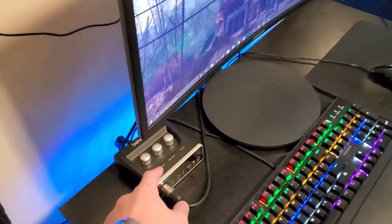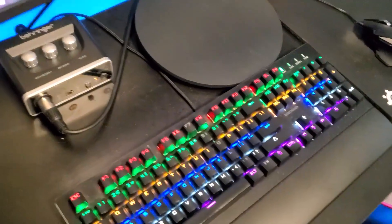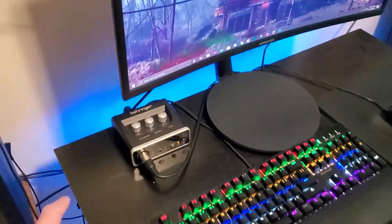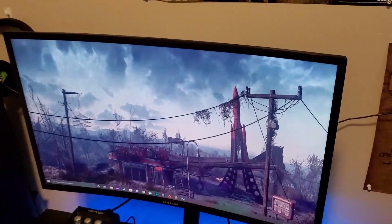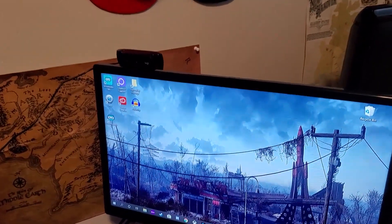Right here we have a Behringer audio interface with an XLR cable that hooks up to my mic. Then we have a Blackweb keyboard — also RGB — and I have an RGB strip underneath as well. We have a Samsung curved monitor, 144Hz 1080p, which gets the job done.